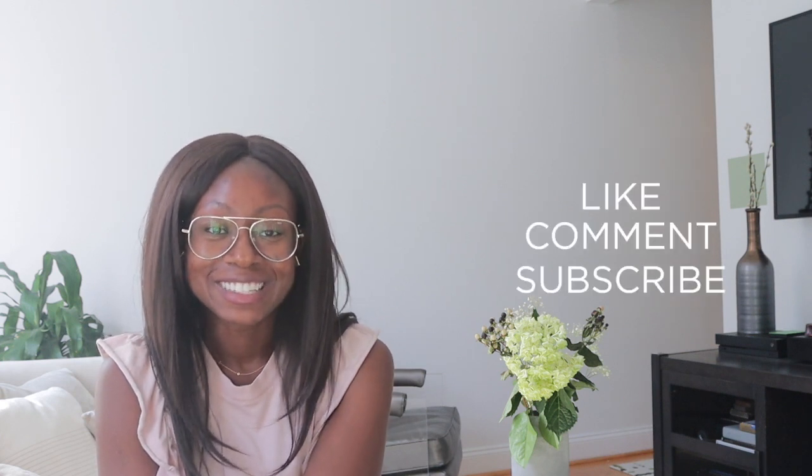If you like these videos, please like, comment, and subscribe. I would really appreciate that — tell a friend, tell a friend.